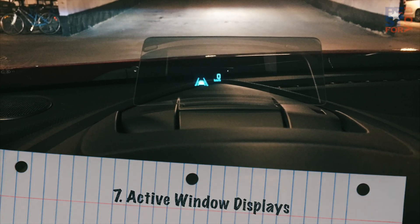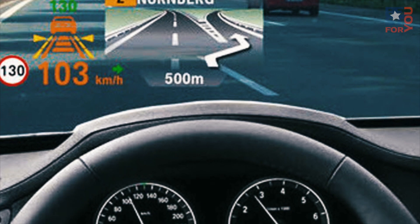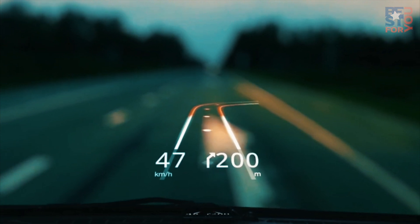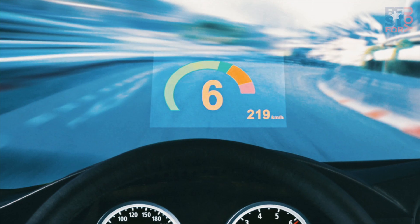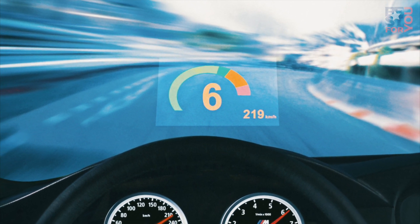Number 7: Active Window Displays. Heads Up Displays, or HUD technology, has come a long way from the dim, washed-out green digits some cars projected on their windshields 20 years ago. But as good as HUD is in 2016, by 2020 we'll see active glass capable of displaying vibrant images. Imagine a navigation system that actually highlights the next turn, as seen from your perspective, through the windshield as you approach it.